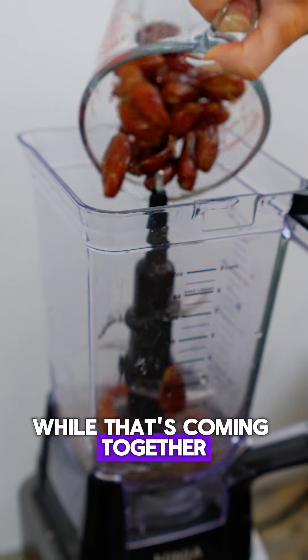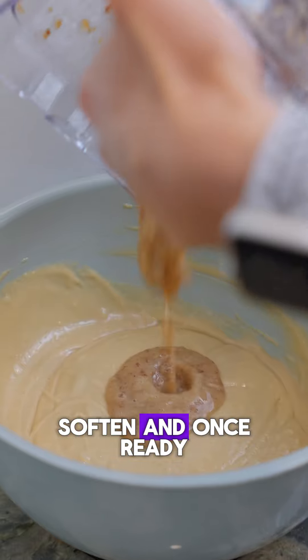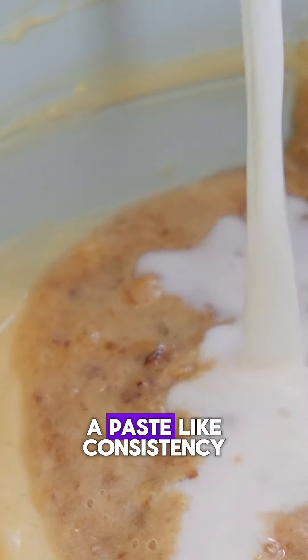While that's coming together, soak your dates in boiling water for 20 minutes to soften, and once ready, blend the dates into a paste-like consistency.